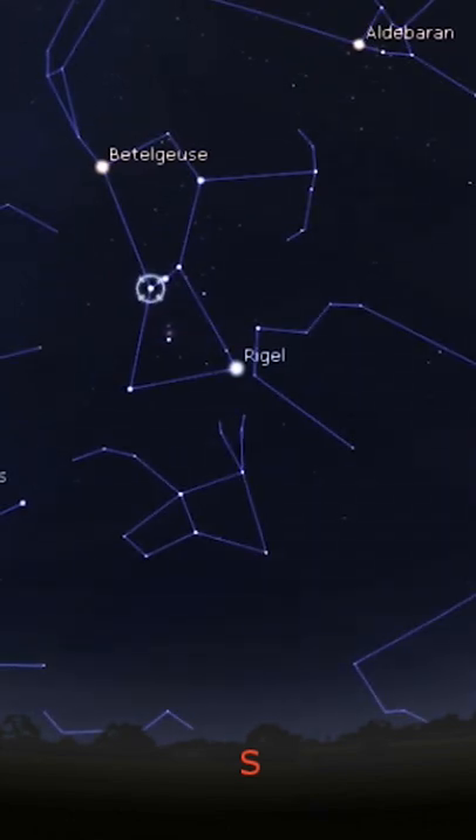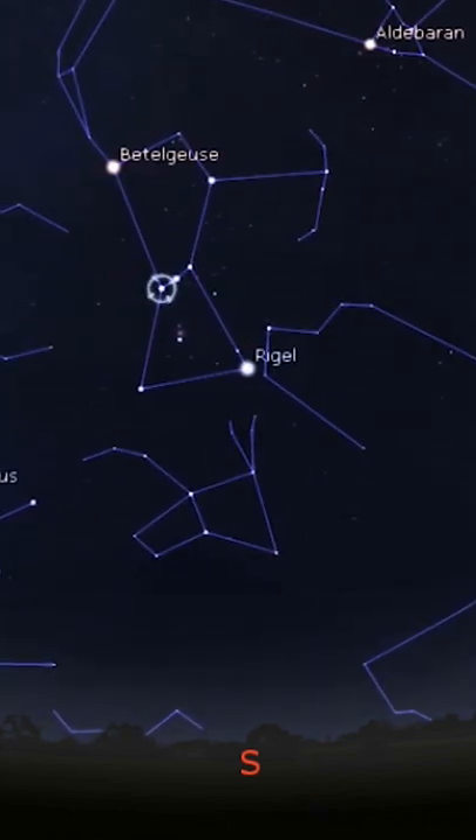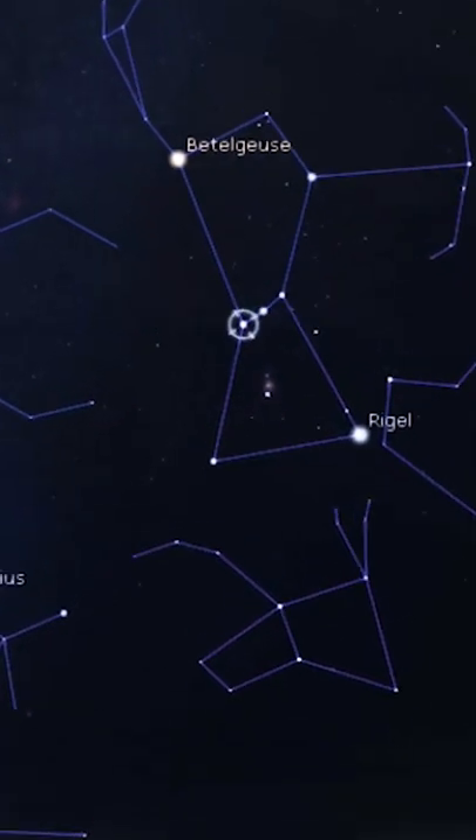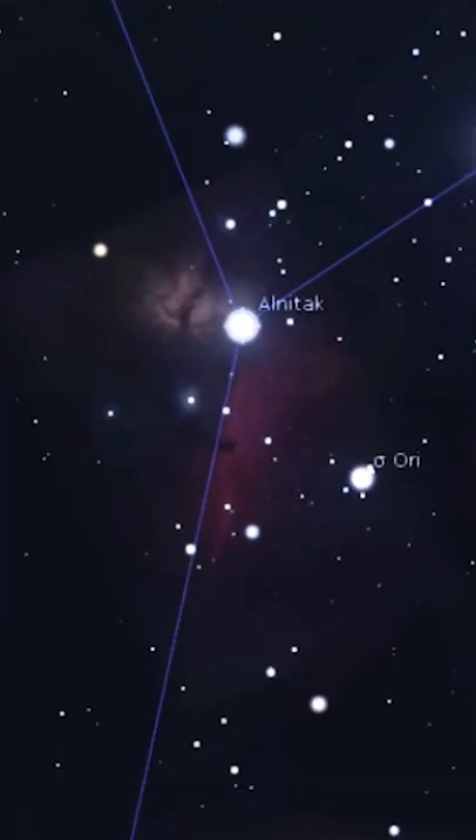This is your last chance to look at one of the most fantastic constellations in the winter sky, Orion. The three stars in the middle are called Orion's Belt. If you have a backyard telescope like me, you can focus on the left star named Elnitek. That's where you find the Horsehead and the Flame Nebula.